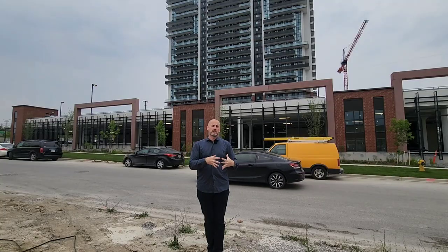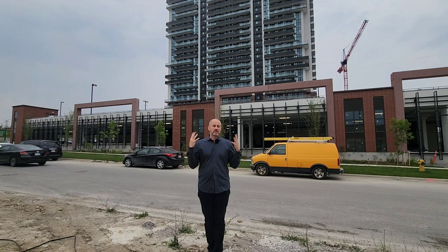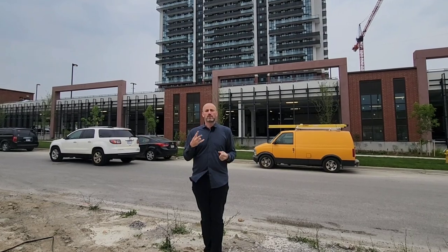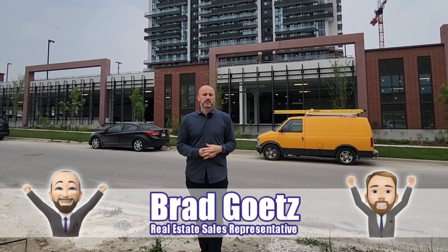You also have the Oshawa Flight School, which is a huge draw to students looking to move here. I just wanted to give you a tour so you can see what these suites look like. If you are interested in buying or renting one of them, feel free to reach out.